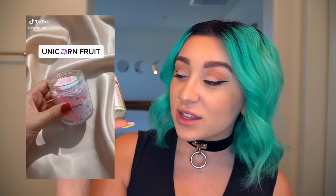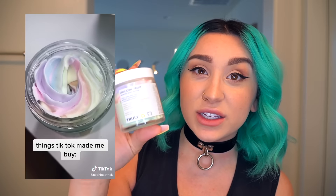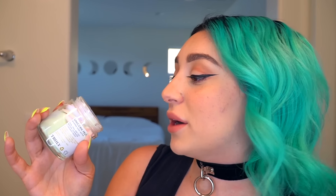By the way, today's video is sponsored by Glamnetic. The first thing I've been seeing all over TikTok is this Unicorn Fruit Whipped Body Cream. I've been wanting this product for so long. Not only does this stuff look beautiful, but it smells fantastic — smells like a Fruit Loop party going on.